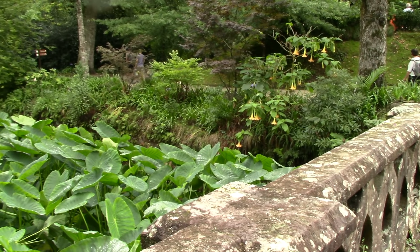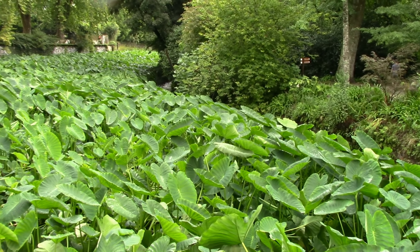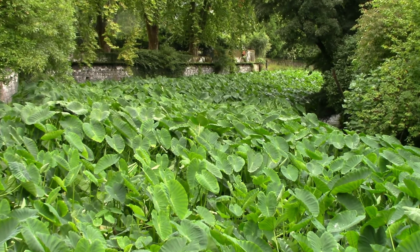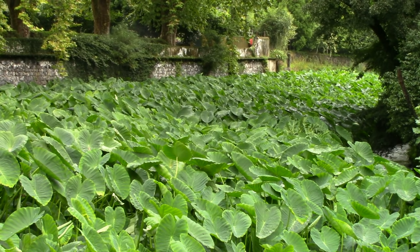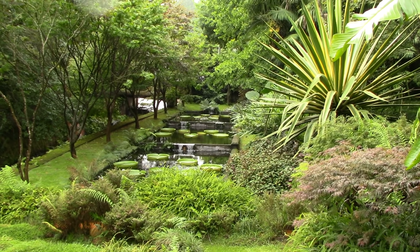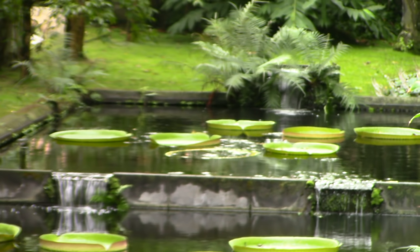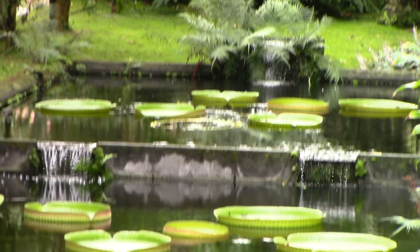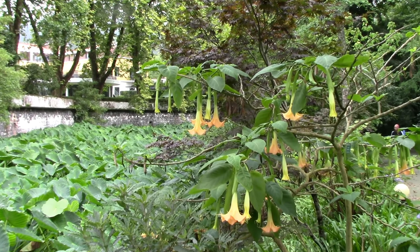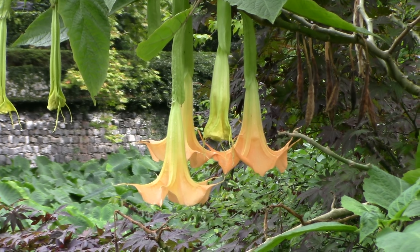Welcome to the beautiful garden of Parque Terra Nostra on the island of São Miguel in the Azores. We're entering the garden over that bridge, but we'll just stop for a moment and look at the sea of Colocasia that reaches up from the river below, and over the other side, amazing water lilies. I've never seen those outdoors so big anywhere before. And some amazing Brugmansia and glorious flower.